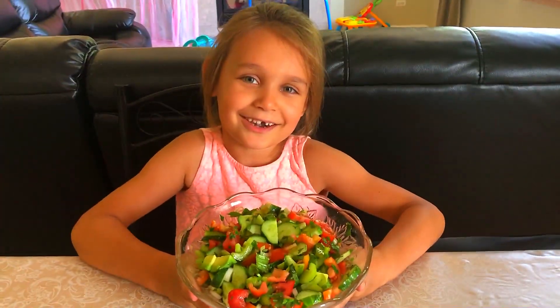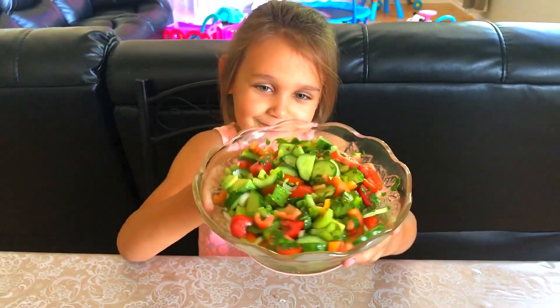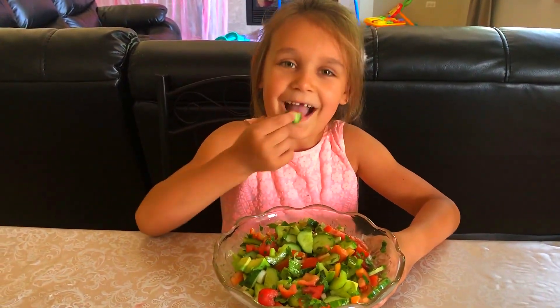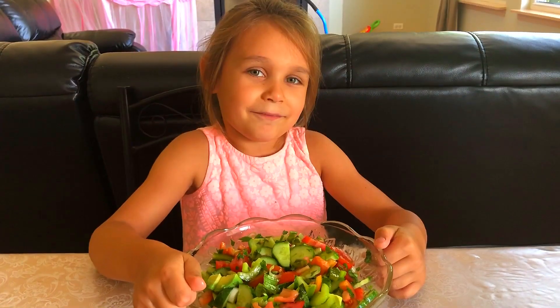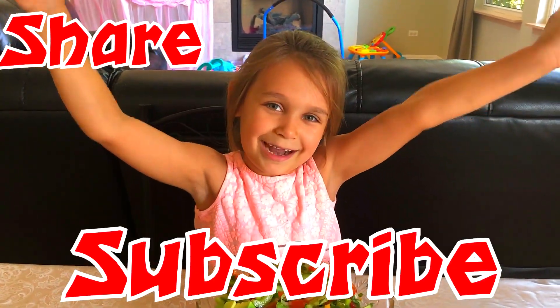Our garden salad is done. Looks delicious! If you like my videos, like I like the salad — like, share, and subscribe. Bye!